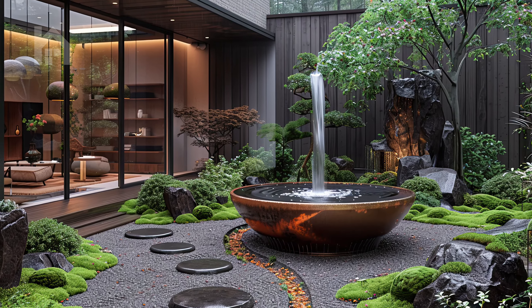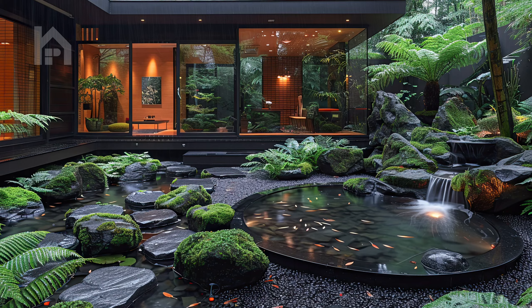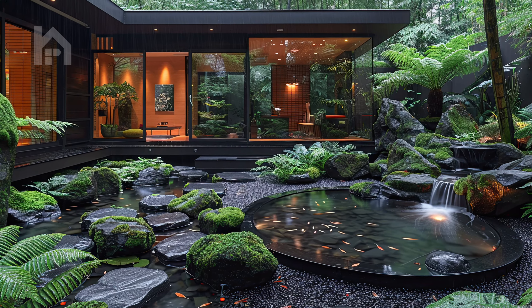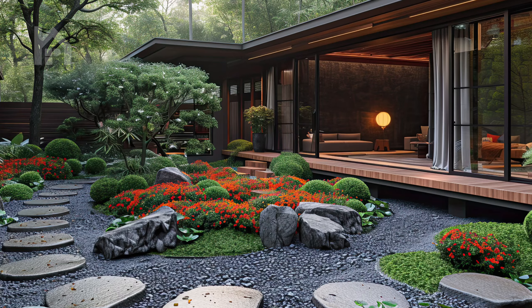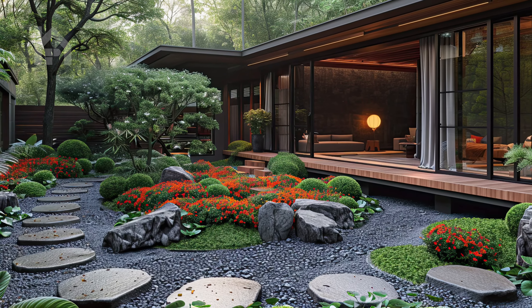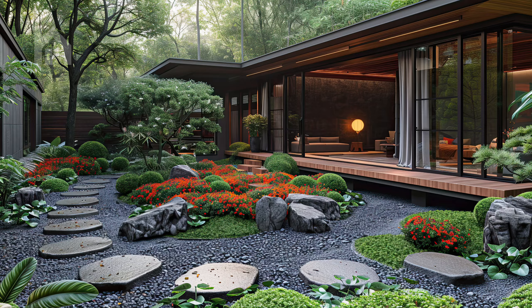Here, in this tranquil sanctuary, time seems to stand still as you embrace the stillness and serenity of the Zen courtyard garden. Allow yourself to be fully present in this moment of quietude and reflection, finding solace and renewal in the simple beauty of the natural world.